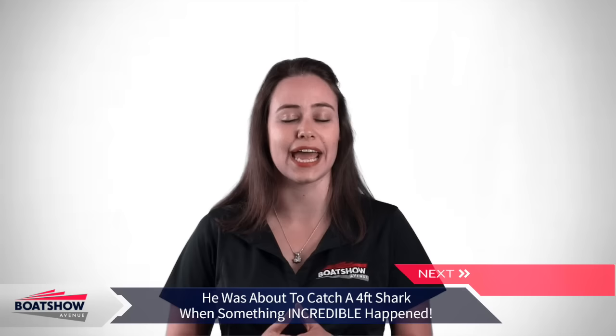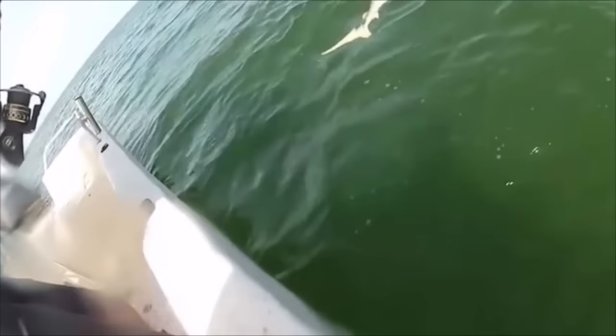This man was pleasantly fishing on his boat when he thought he had the catch of the day — a four-foot shark. But when he was about to win the fight, something extremely unexpected happened. Watch the video on our page to see what exactly happened.